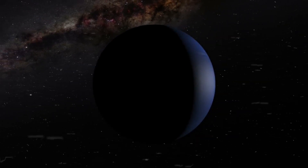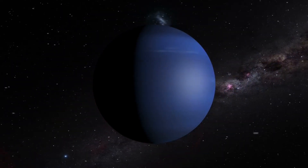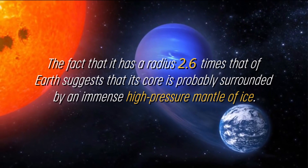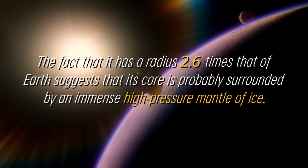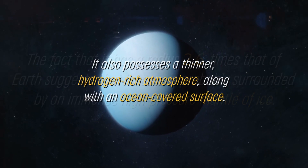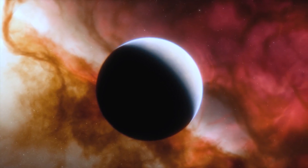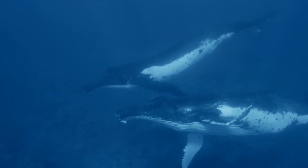Although K-218b is in the habitable zone and has been shown to contain carbon compounds, this does not automatically imply that the planet is capable of harboring life. The fact that it has a radius 2.6 times that of Earth suggests that its core is probably surrounded by an immense high-pressure mantle of ice, similar to that of Neptune. It also possesses a thinner, hydrogen-rich atmosphere, along with an ocean-covered surface, though there is a possibility that the ocean is too rigid or inadequate to support life.